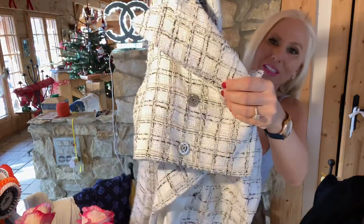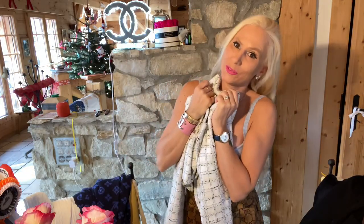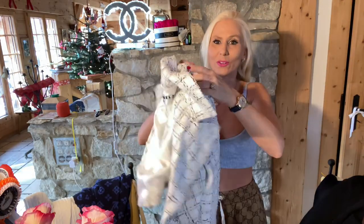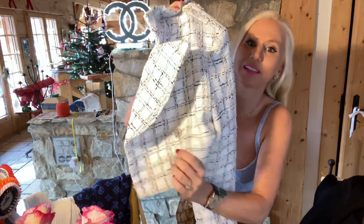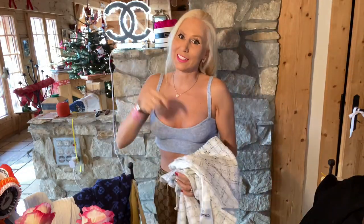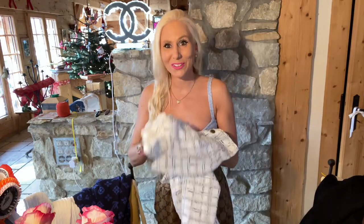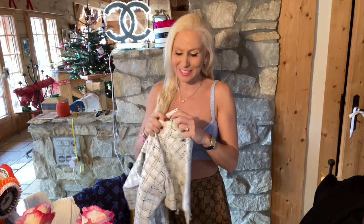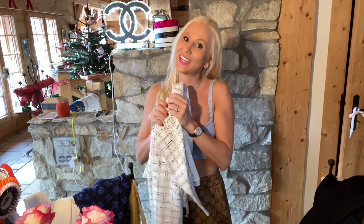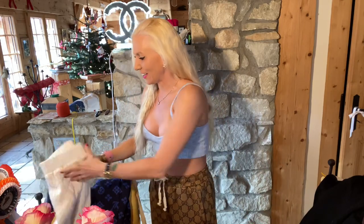Then I got this cropped Chanel tweed jacket. I think you've also seen me wearing it after Christmas. We had to buy it in the summer actually, when the collection came out, so I had to wait all the way until Christmas before I could start wearing it. I'm so happy.